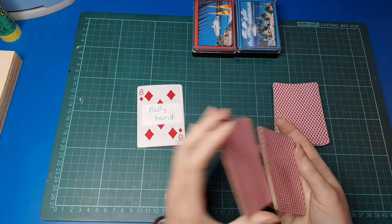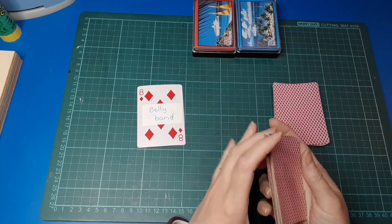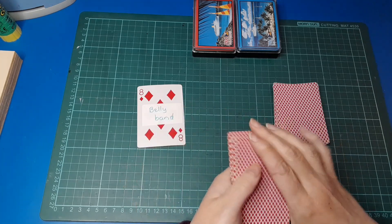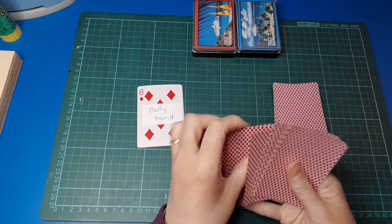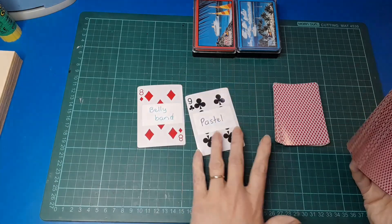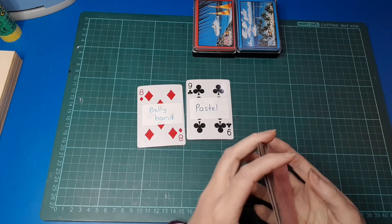Oh there goes the fire alarm. Hopefully everyone's okay and whatever's going on out there. All right, let's go — this one we are using pastel colors.